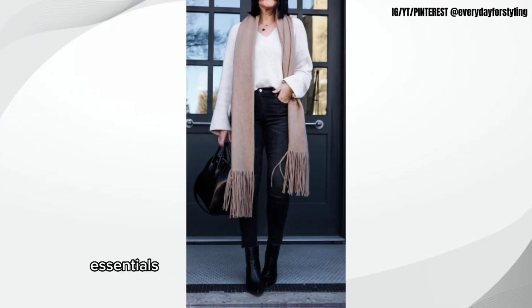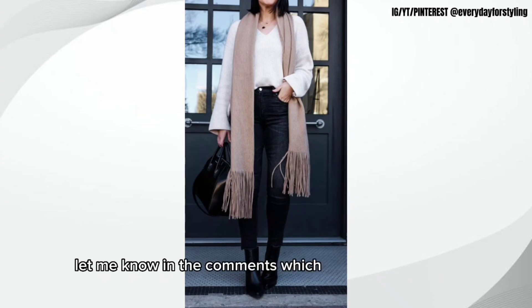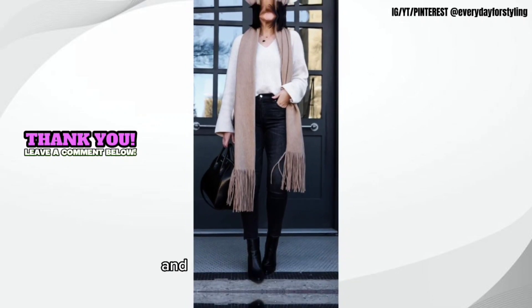Let me know in the comments which one is your favorite, and don't forget to subscribe to my channel for more fashion content. Thank you so much for watching and stay stylish!